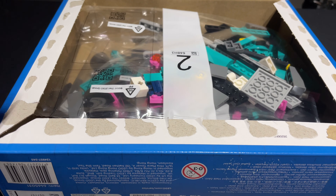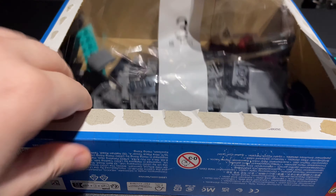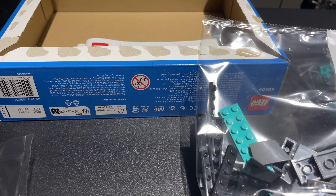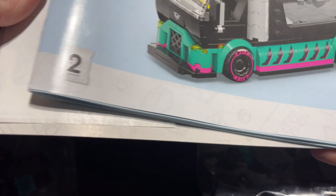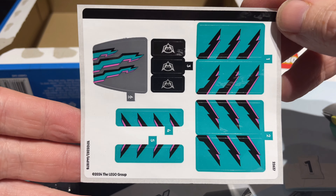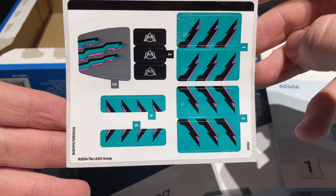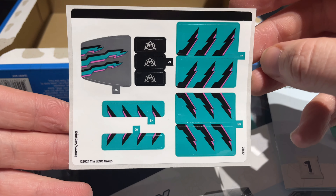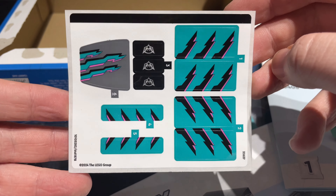We have bag number one, bag number two, and bag three — for a minute I thought it was just going to be two bags, that'd be a small set. We have two instruction booklets: one for the truck and one for the car, so you can build this with another person, which makes sense. And the sticker sheet — wow, there are a lot of stickers on here. Interesting, because I've noticed some LEGO sets have had more prints where you'd expect a sticker.